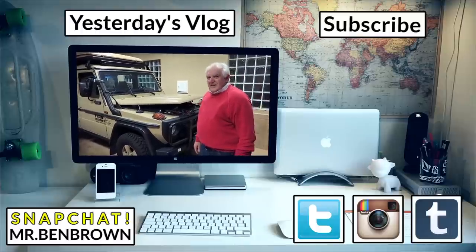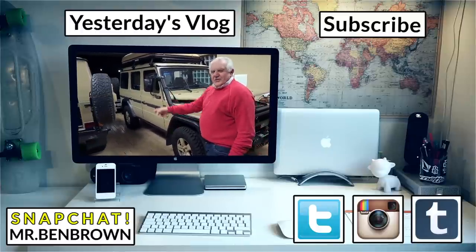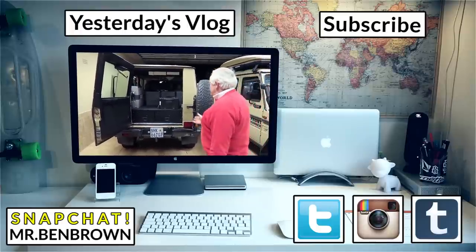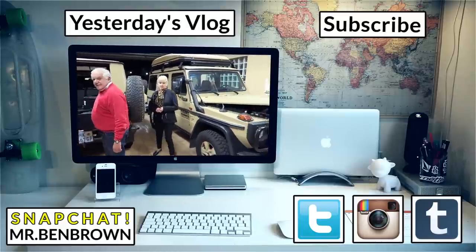This is your go-to vehicle now for your expeditions. That's the expedition — this is the summit. Another G-Wagon. Yeah, it's got just a friend of mine.